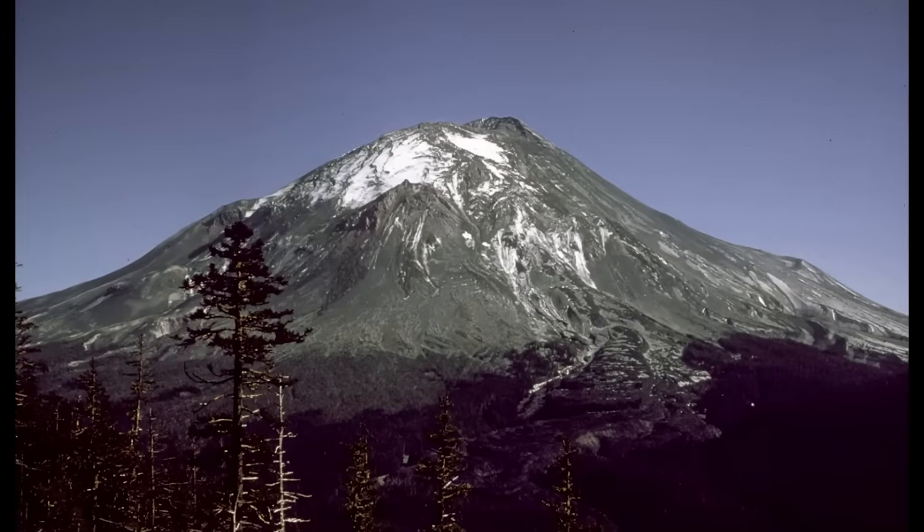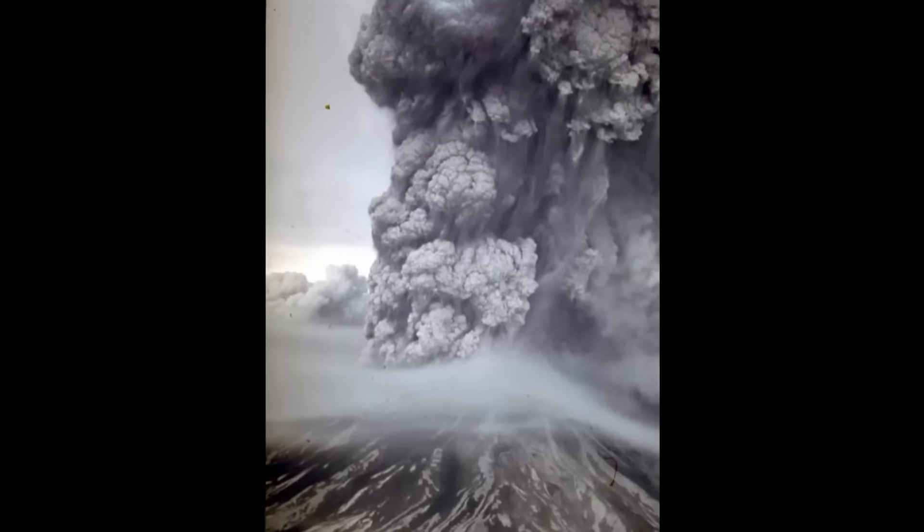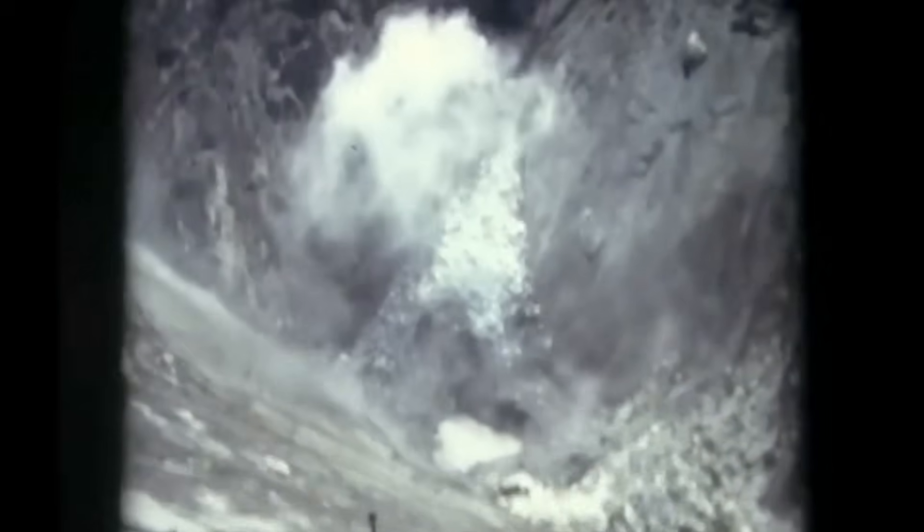While most volcanoes lie dormant for centuries before erupting, Axial behaves more like a ticking clock, erupting roughly every decade — and right now all the warning hands are moving toward midnight. To understand why scientists are so alarmed, we have to look back at Axial's most recent eruption, a violent event in 2015 that sent shock waves through the scientific world.